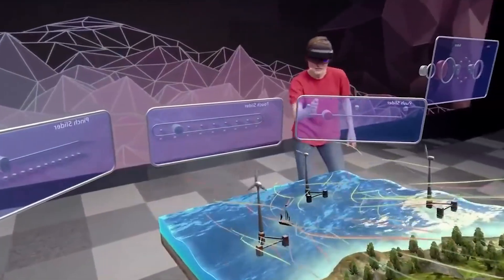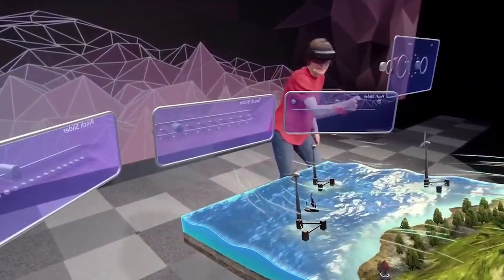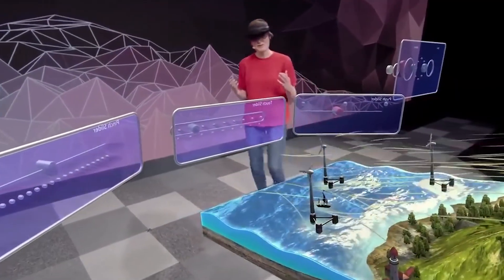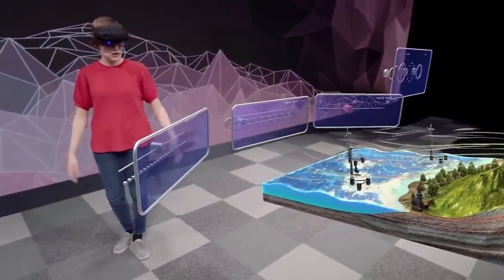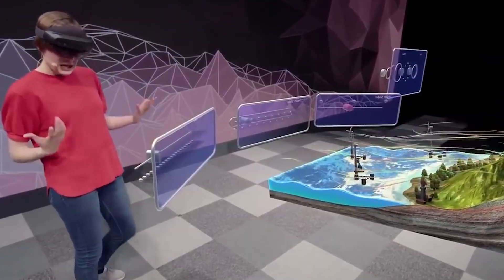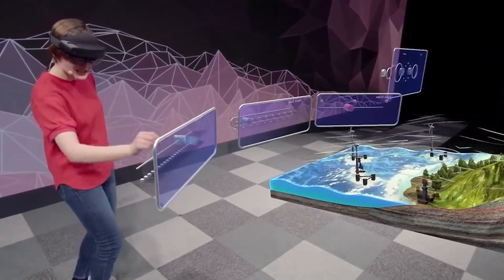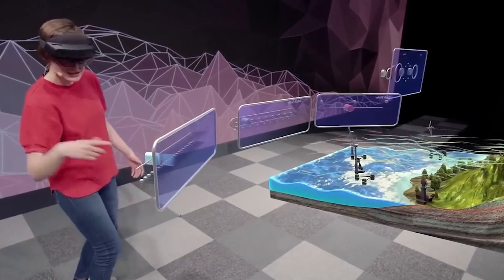Without that data, Microsoft would have ended up with a far less comfortable headset. For anyone who's worn a VR or AR headset that's clunky and uncomfortable, you know how much it takes you out of the experience. The HoloLens team also had to deal with heat — when you have a computer strapped to your face, it's not only important to avoid pressure points, but it also needs to direct the heat away from your head.